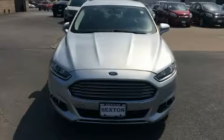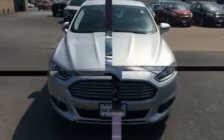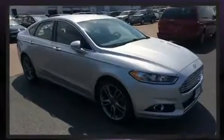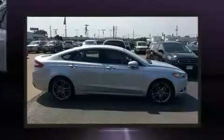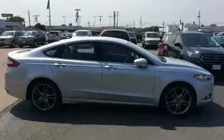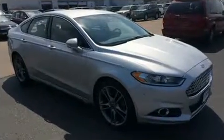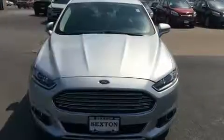Step into the 2014 Ford Fusion. This four-door, five-passenger sedan still has less than 45,000 miles. It features an automatic transmission, all-wheel drive, and a two-liter four-cylinder engine. The engine breathes better thanks to a turbocharger, improving both performance and economy.